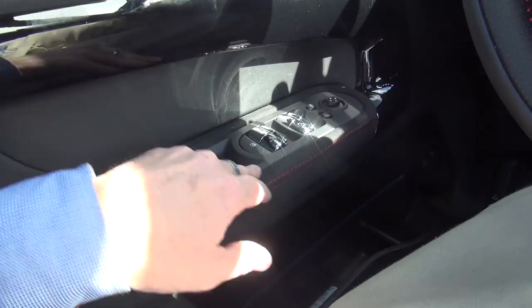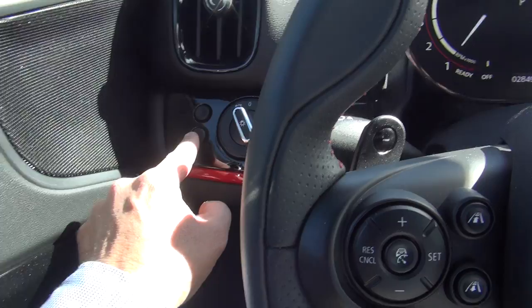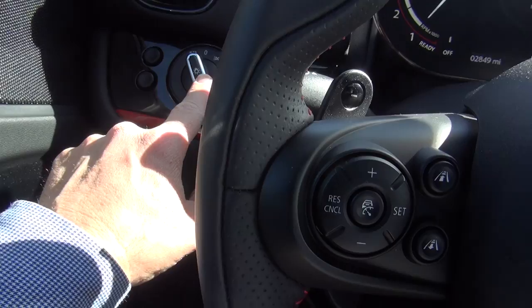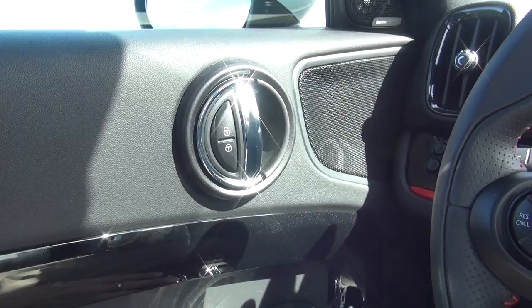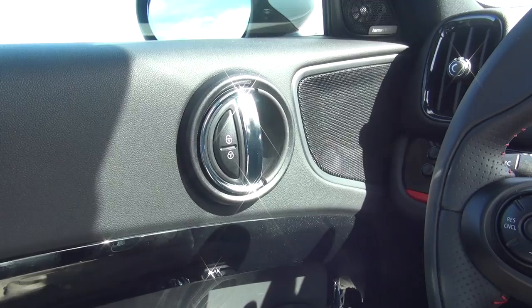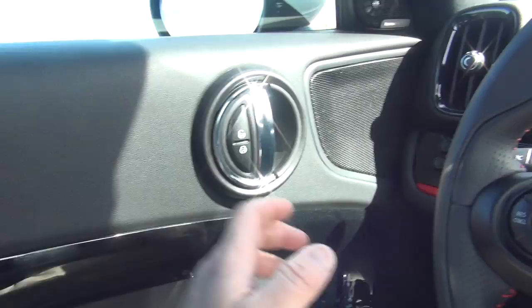Starting over here, you have window controls and mirror controls. You can fold the mirrors in, which is a nice little luxury feature. There are two unused buttons there — I'm not sure what they're for. One thing I don't like, and maybe it's a setting on this car, is that if I'm sitting here with passengers and I open my door, it doesn't universally unlock the car. So if I open my door and go to get the dog out of the back, that door isn't open from the outside.